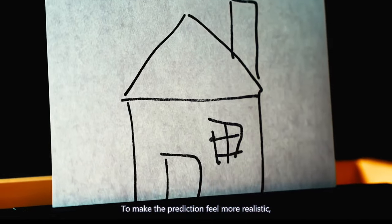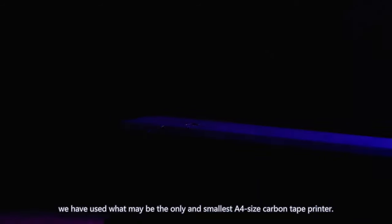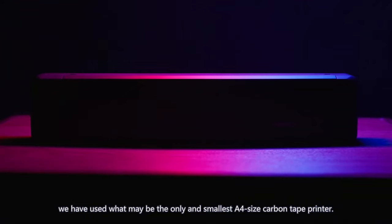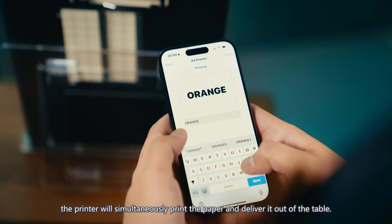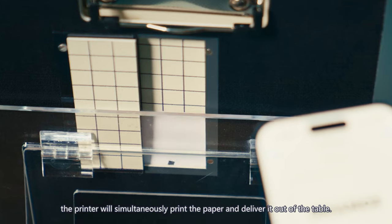To make the prediction feel more realistic, we have used what may be the only smallest A4-size carbon tape printer. When the magician sends the information using the app, the printer will simultaneously print the paper and deliver it out of the table.